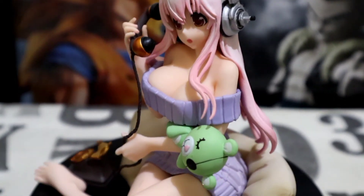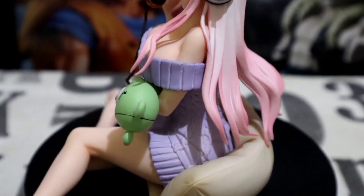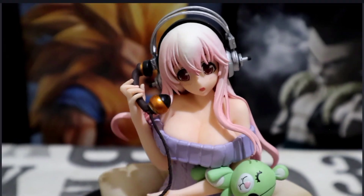Please like and subscribe to my channel and don't forget to watch my other videos. This is Azix Figure — thank you so much for watching. See you on my next video.